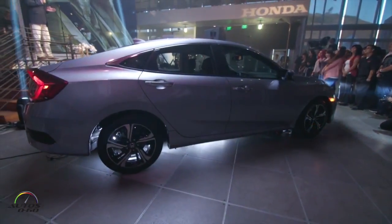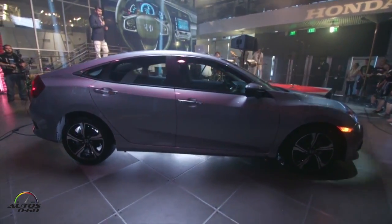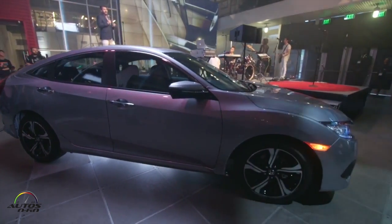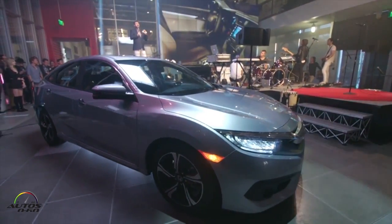When we design Civic, form follows function in everything we do. That's the Honda way. Without question, the 10th generation Civic will be, hands down, the most dynamic, most technologically advanced, most refined and stylish Civic we have ever brought to market. It's truly the realization of the power of dreams.